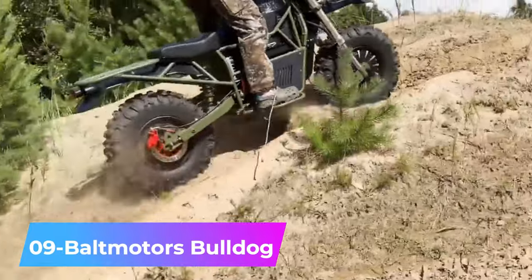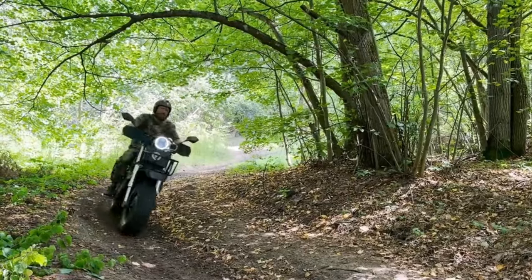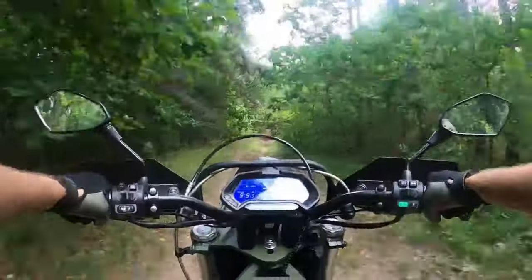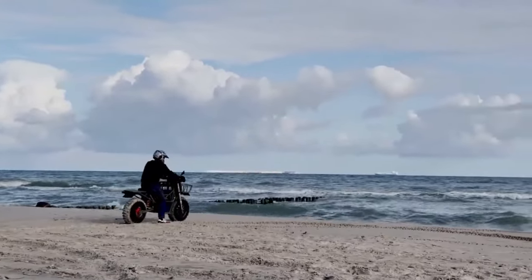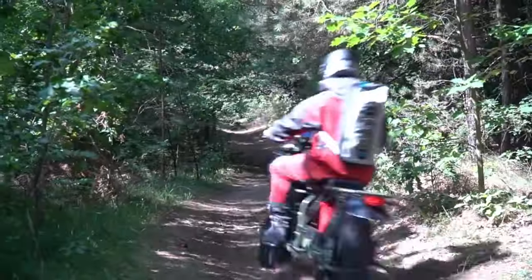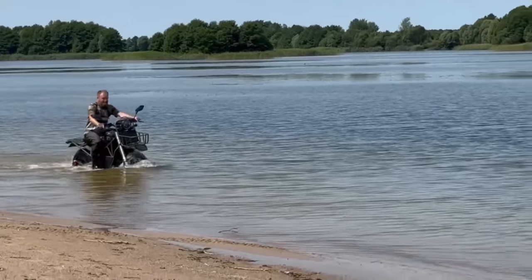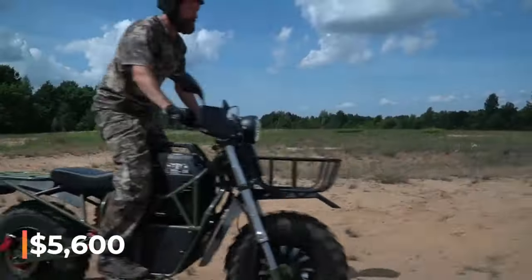Number 9: Bolt Motors Bulldog — an off-road electric motorcycle whose standout feature is its on-the-go charging capability, allowing riders to charge the battery mid-ride. Fitting the motorcycle with additional batteries extends its range to 270 kilometers. It eliminates the need for consumables such as oil and filters, reducing maintenance costs over time. This vehicle costs around $5,600.